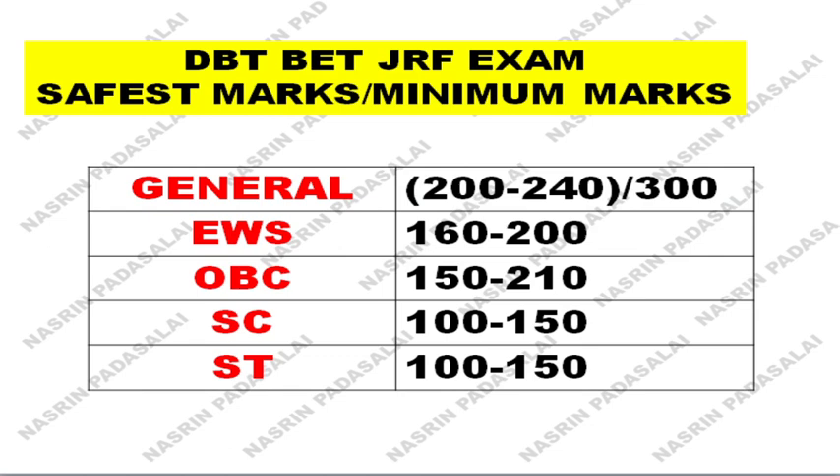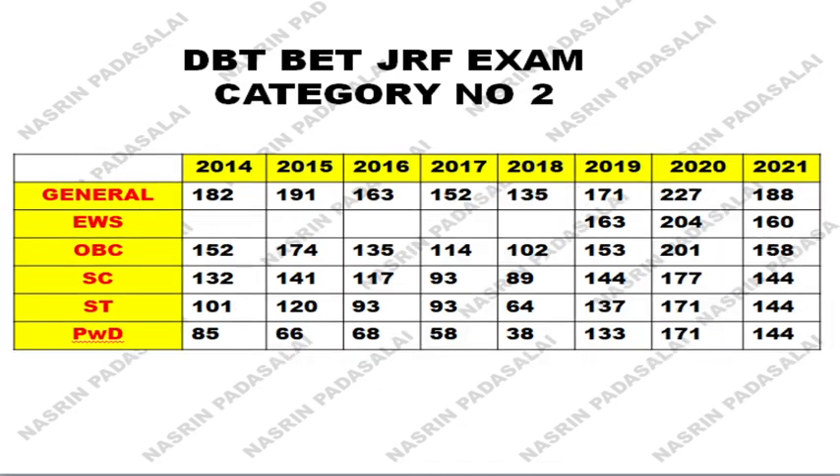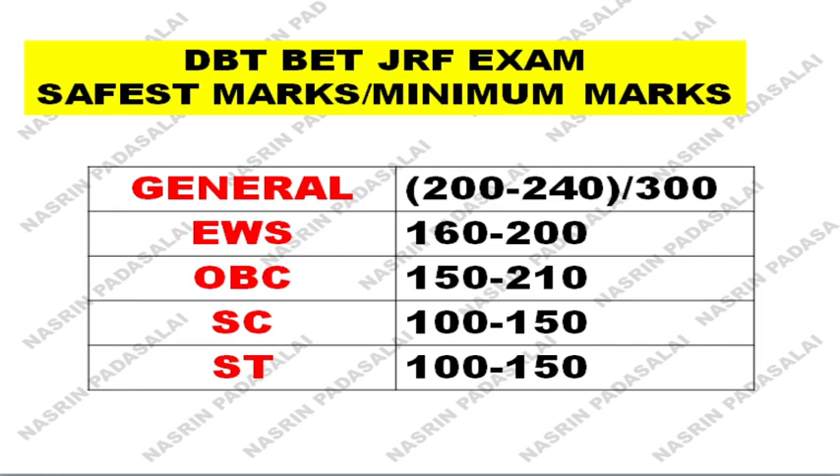With respect to general category, out of 300 marks you should aim for between 200 to 240 — because in 2020 statistics the cutoff for general category was 236. If you are in EWS category your mark should be 160 to 200. If you are OBC, the minimum mark you should get is around 150 to 210 — only in 2020 alone did the mark go beyond 200, whereas in 2021 the cutoff was around 160 out of 300. Getting 160 itself you can clear the examination, but in 2020 the mark went above 200 because the total number applied was comparatively less.